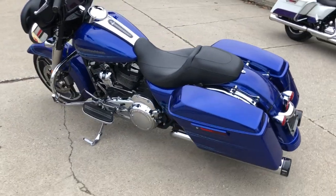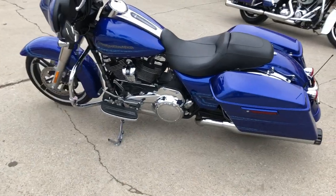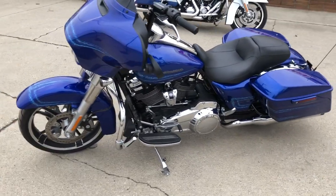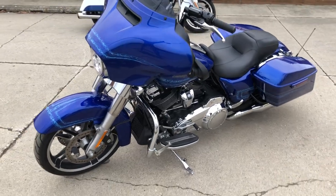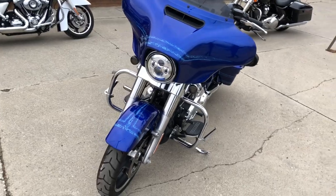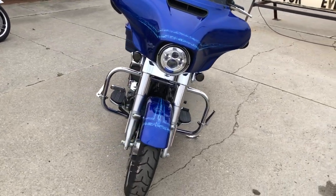No dents, no dings, no scratches. It's in the hard to find color, blue maps. The paint shines like new, and the 107 cubic inch Milwaukee 8 motor runs strong. There's an oversized LED screen and the dual chrome exhaust sounds great.